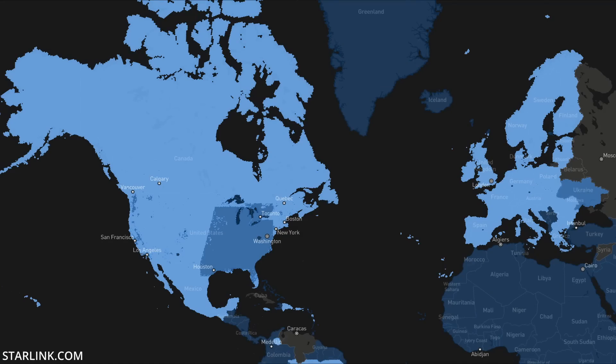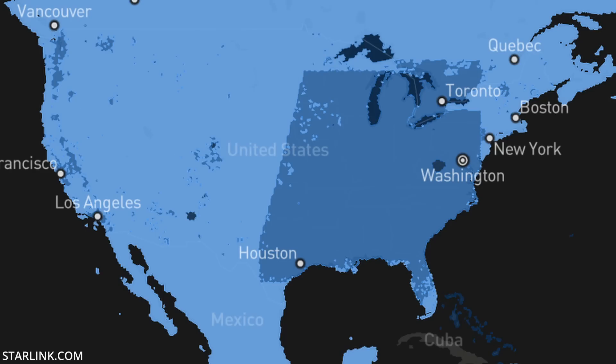The eastern half of the United States can go coitus themselves — except the Cape, South Texas, places where SpaceX has offices, and New England for some reason.